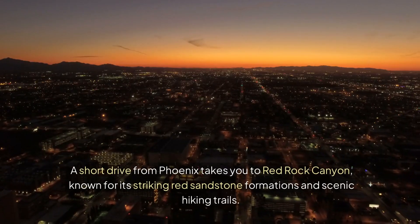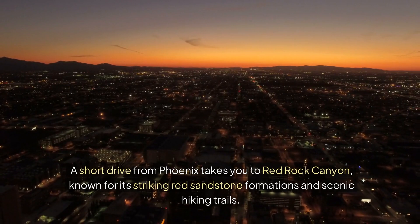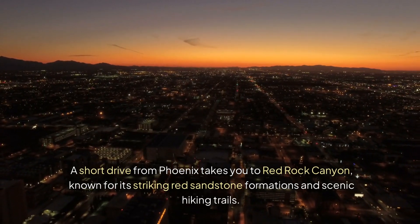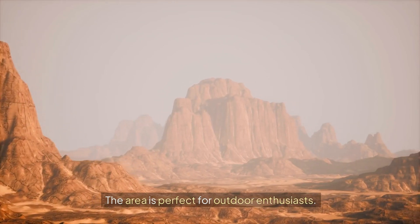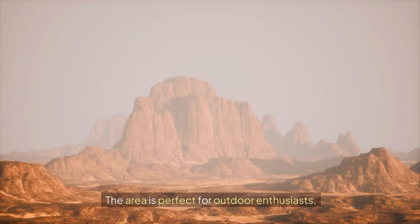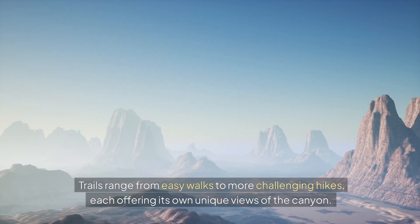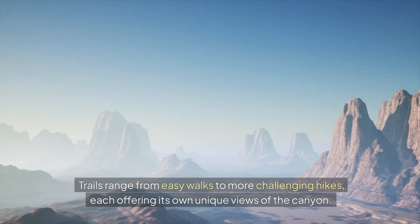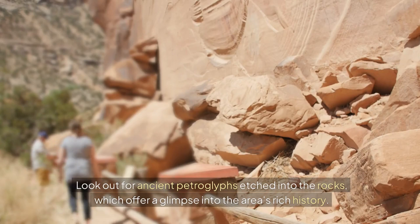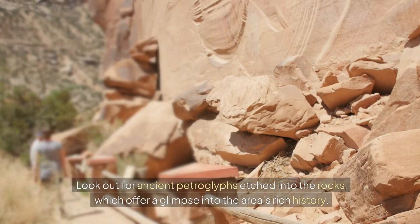A short drive from Phoenix takes you to Red Rock Canyon, known for its striking red sandstone formations and scenic hiking trails. The area is perfect for outdoor enthusiasts. Trails range from easy walks to more challenging hikes, each offering its own unique views of the canyon. Look out for ancient petroglyphs etched into the rocks, which offer a glimpse into the area's rich history.